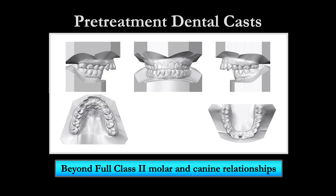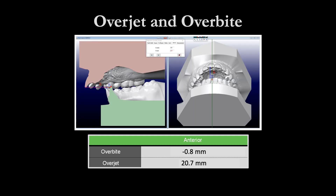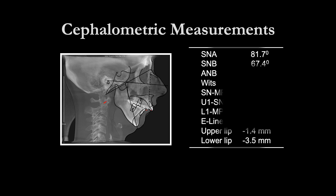The pre-treatment dental casts reveal a beyond full-step Class II molar and canine relationships. They also reveal an overbite of negative 0.8 millimeters and an overjet of 20.7 millimeters. The cephalometric analysis reveals an ANB of 14.3 degrees and a width of 10.2 millimeters.